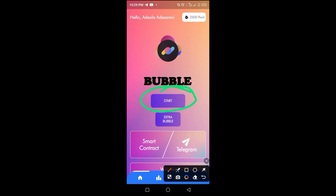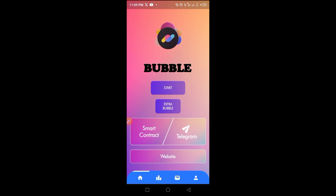After signing up, you have to wait 30 minutes before you can access the start mining button. Once you've logged into your account using your email address and password, you'll see the start button — but it will not work until after the 30-minute wait. After 30 minutes, tap that button to start mining.